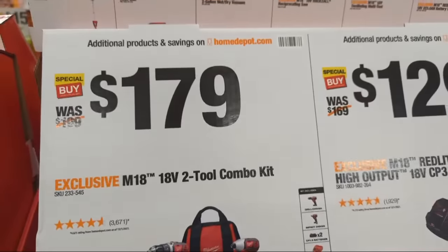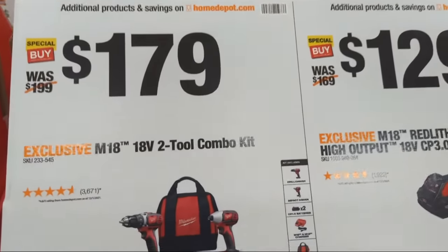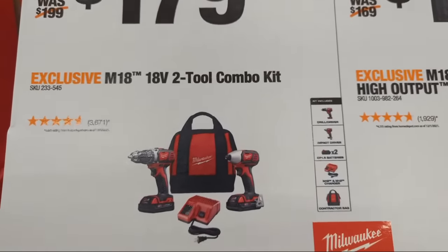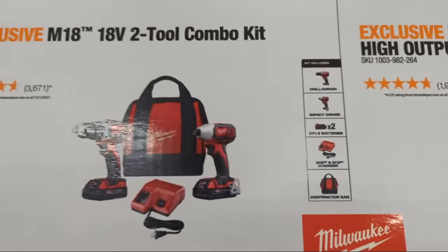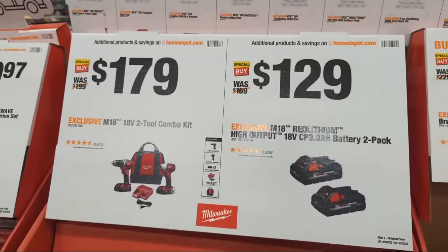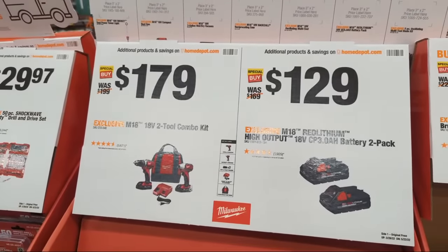Moving down, they have the M18 compact standard (not Fuel) combination kit at $179, coming with two two-and-a-half amp hour batteries, a drill driver, impact driver, combo charger, and a bag. Good value at $179.